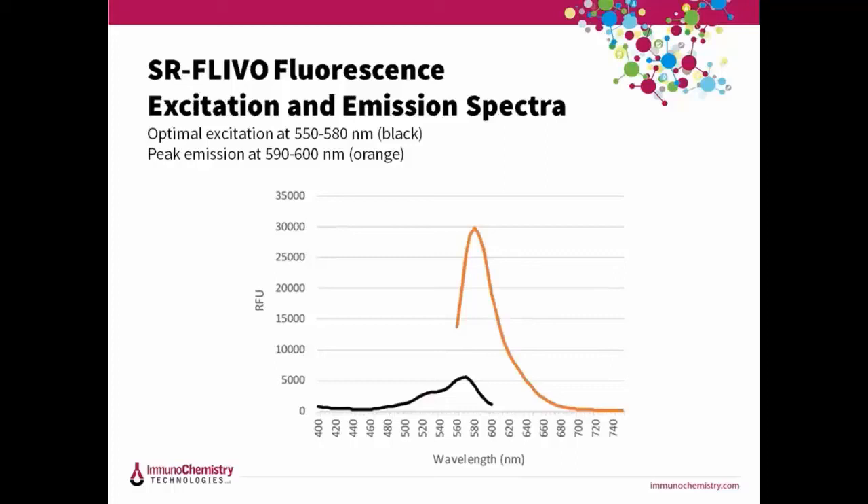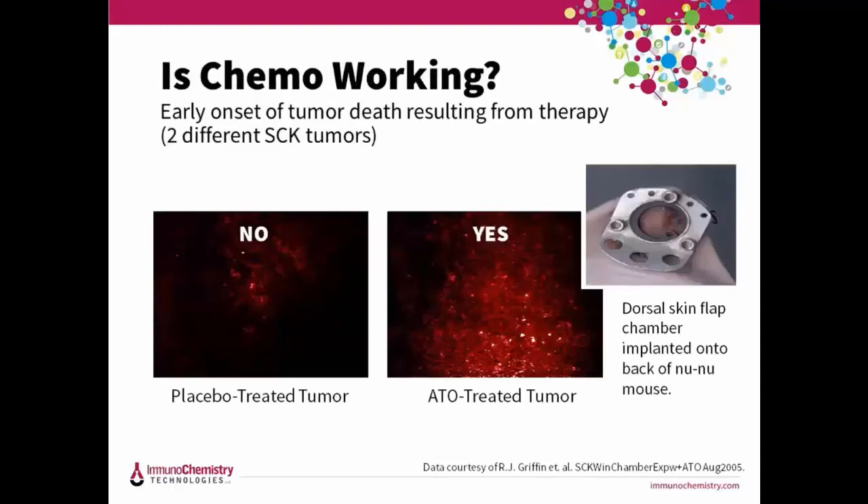Our next FLEVO kit uses red fluorescence — sulforhodamine B, which excites around 550 and emits at about 600 nanometers. This is one of our earliest experiments using the window chamber model. We labeled two different SCK tumors with SR FLEVO. The control mouse on the left was given a placebo versus the experimental mouse on the right, which was treated with arsenic trioxide to induce apoptosis. Three hours later, SR FLEVO was injected and histological sections were visualized on a fluorescence microscope at 20x. We can easily see that chemotherapy is working because dying apoptotic tumor cells turn red.